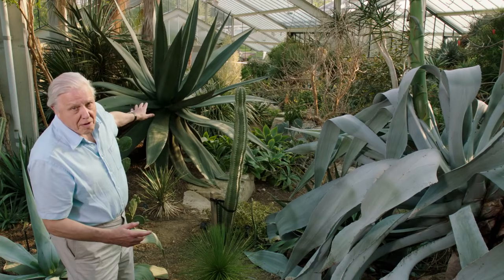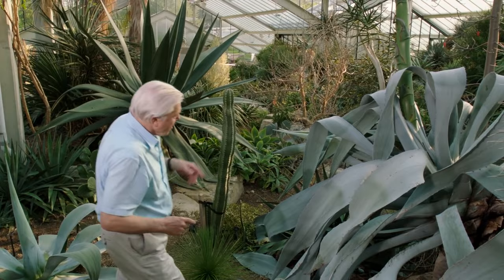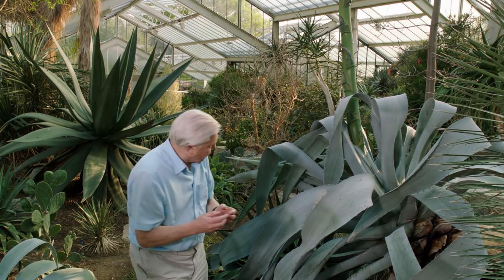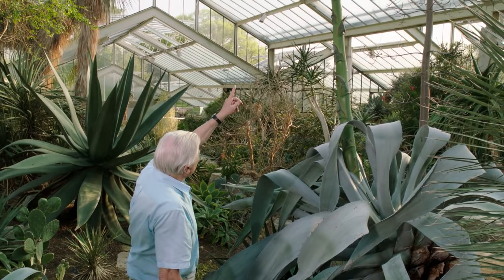This one is. This agave has started to withdraw that water and food from its leaves, so now they're beginning to crumple and wilt. And it uses that food to fuel the growth of this huge mast-like stem that grows from its center and will carry the flowers.